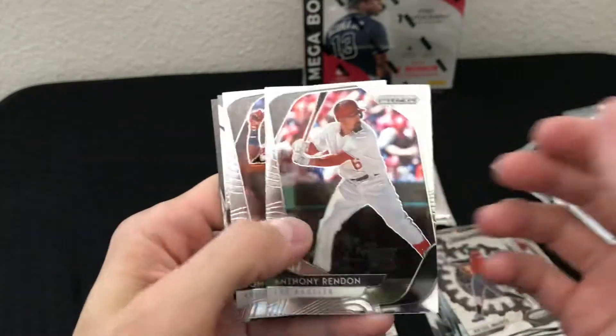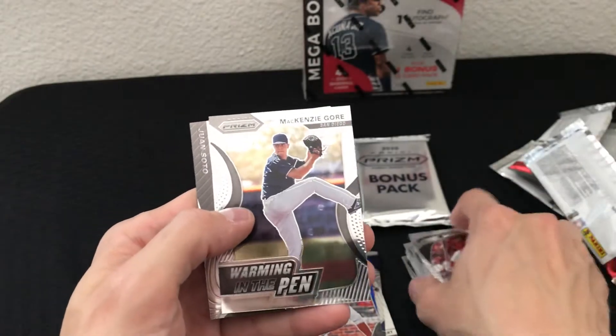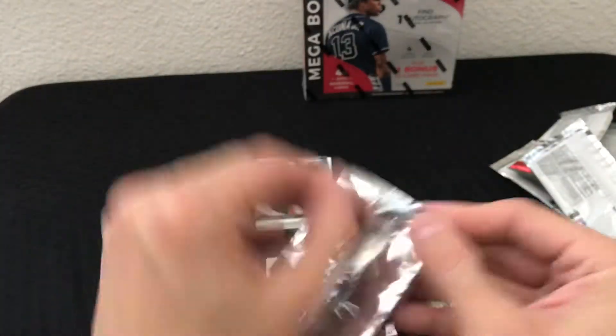Okay, last pack. Anthony Rendon, Domingo Laba, MacKenzie Gore warming in the pen insert, and a cool Instant Impact insert — Juan Soto. That's a pretty cool looking card, pretty sweet.